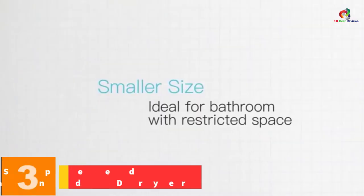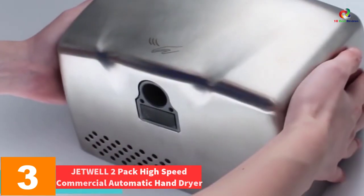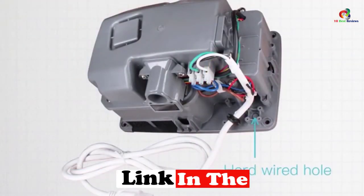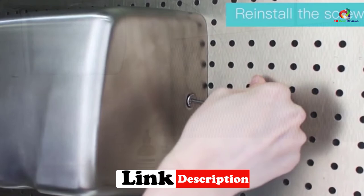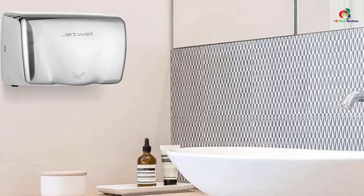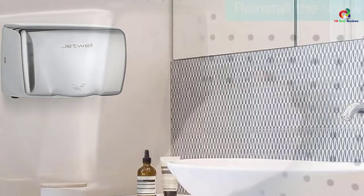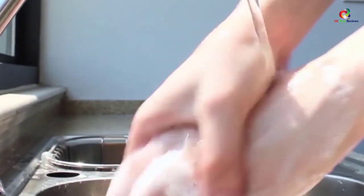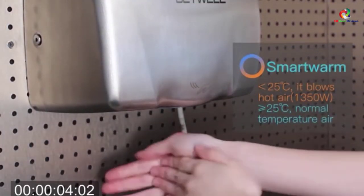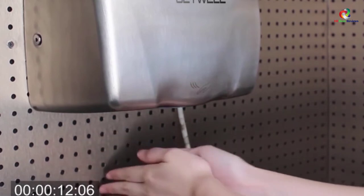At number 3, we have the JETWELL 2-Pack High-Speed Commercial Automatic Hand Dryer. As its name suggests, this hand dryer is ideal for commercial use. It is incredibly powerful, boasting a power consumption rate of 1800W. It also provides a high-speed airstream that will dry hands in under 12 seconds. It is not only efficient but also consumes little energy, making it ideal for anyone looking to cut back on electricity consumption. This device is CE-certified and has been graded with an IPX1 waterproof rating. You'll also be able to adjust the activation motion distance, with a default length of 5 inches.